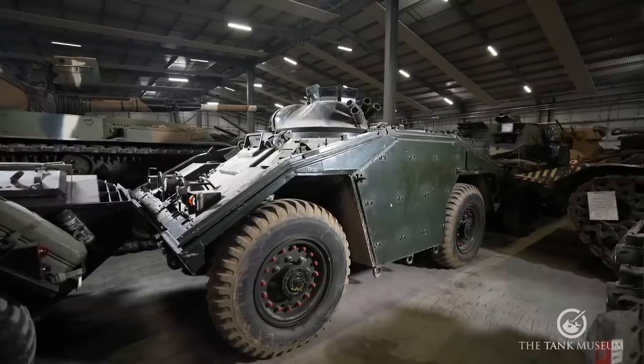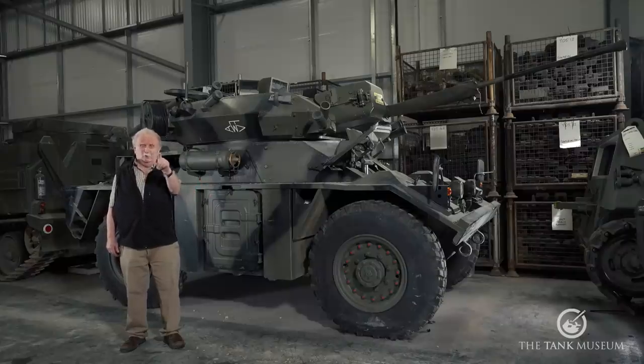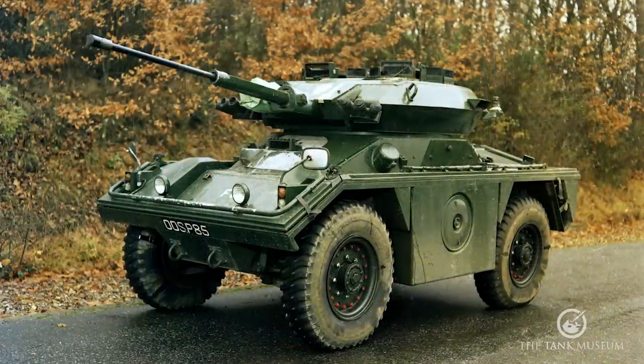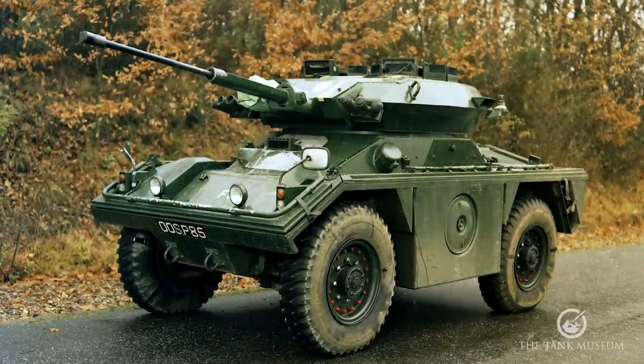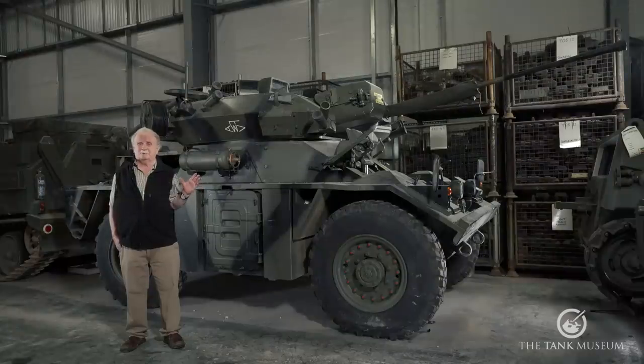This is Fox, FV721. It was designed by Daimler, connected to the fact that during the war they had built the Daimler Dingo and the Daimler Armoured Car, and they were considered experts on the lighter type of AFV. However, having built the prototypes, the project was taken away from them and given to ROF Bamborough at Leeds, which finished Daimler's connection with the system.